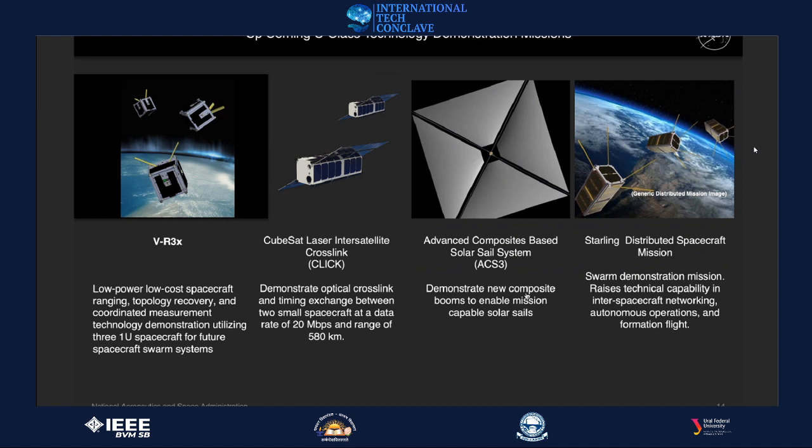Looking at more upcoming missions from left to right: VREX comprises three low-power, low-cost 1U spacecraft demonstrating ranging topology, recovery, and coordinated measurement technologies. It's a risk-reduction mission for future swarm demonstrations, supporting the mission called Starling on the far right, which is an area I'm quite interested in.